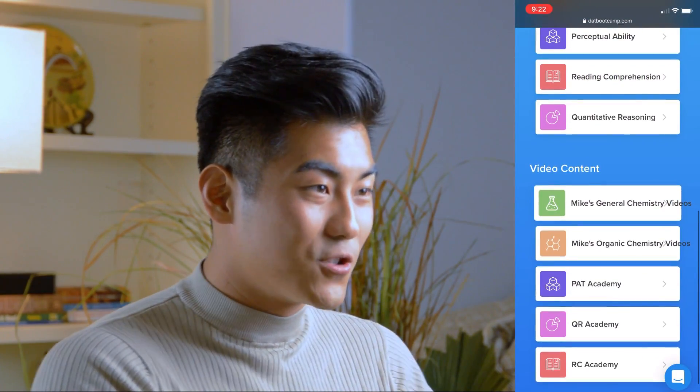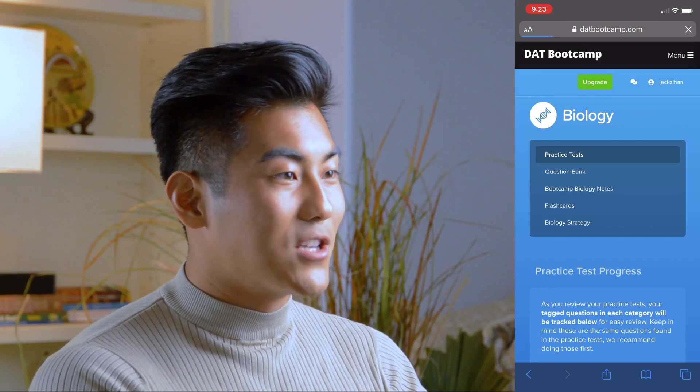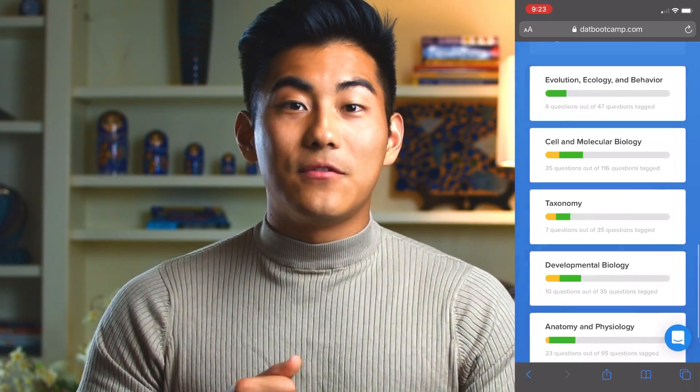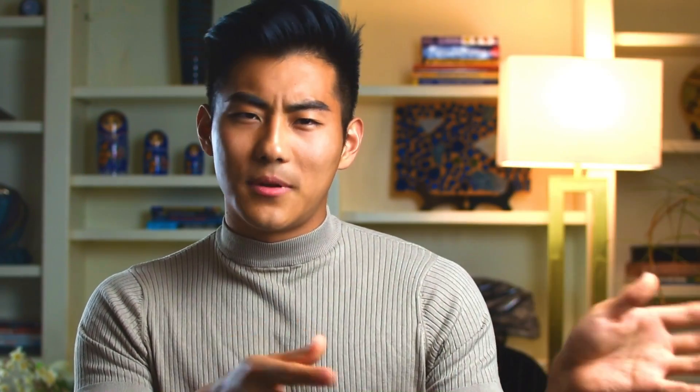DAT Bootcamp had an incredible user interface, tutors you could message who would respond to your questions, and really in-depth answers to all the questions. It's completely comprehensive with different tutors for each section. For the PAT section they have a specific tutor just for Perceptual Ability. For Chemistry and Organic Chemistry, there's an amazing tutor named Mike whose videos are really engaging — you always think, why didn't I have this teacher in high school and college? Mike was so entertaining that I often wanted to watch the chemistry and orgo videos just for his personality.